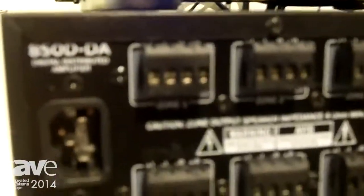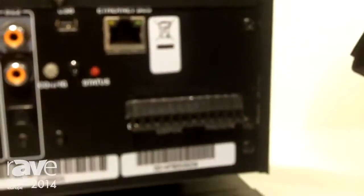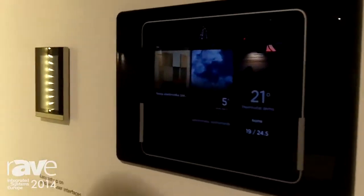This is an 8-zone amplified switcher with 13 sources. Three of those sources are now actually used by the Nuvo P3500. If we go to the other side here, we'll be able to use the consistent interfacing to control all of these things.